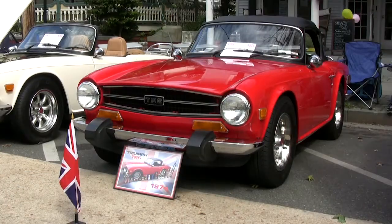These in the 60s and 70s were the car. Either you had a Hot Rod or you had a TR6 or Austin or an MG.